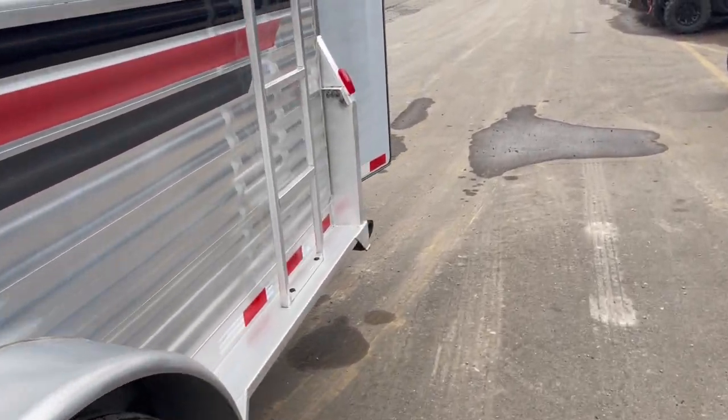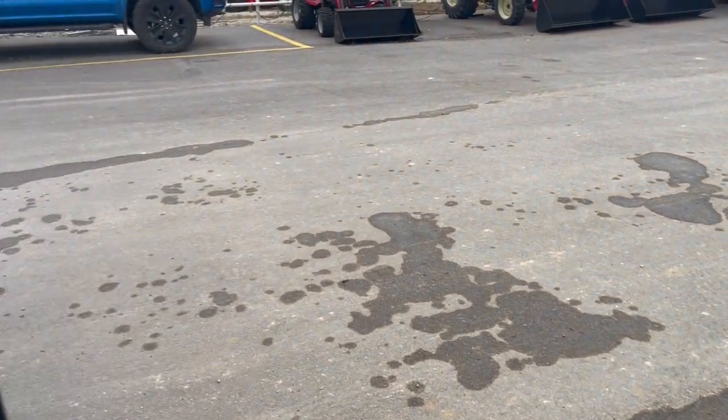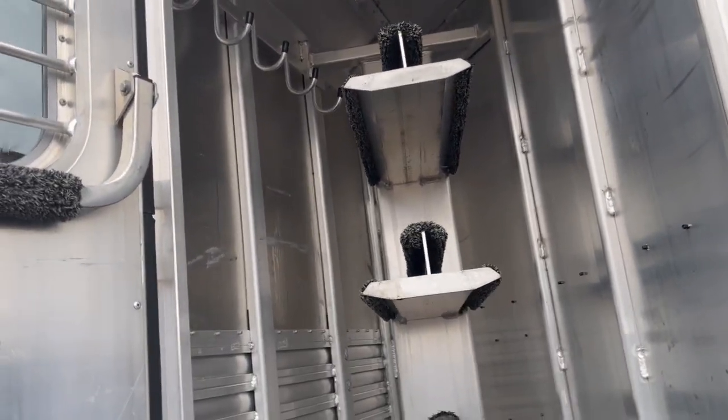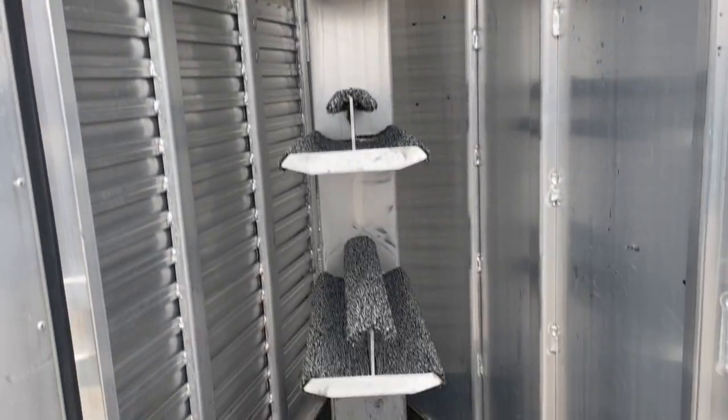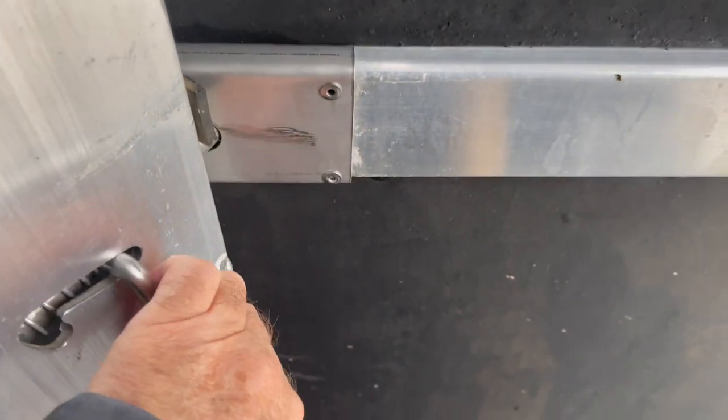Take you back here in the back. Four side rack, blanket bars, bridle hooks, brush trays. Step in here. All slam-latch dividers.